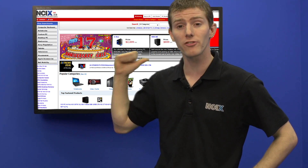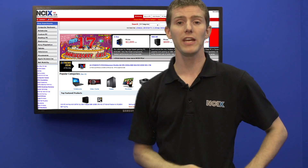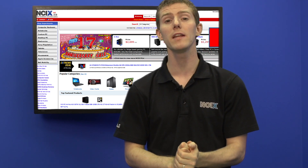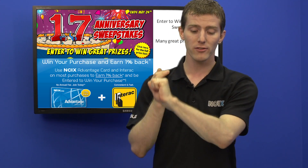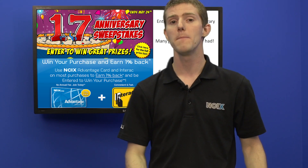The 17th anniversary sweepstakes are still on — all you've got to do is click the link on the right side of the page, which will take you to all the great prizes and the ways you can win more entries. There's also a promo running right now to get 1% cash back and a chance to win your purchase — check that out, that's with the NCIX Advantage membership.